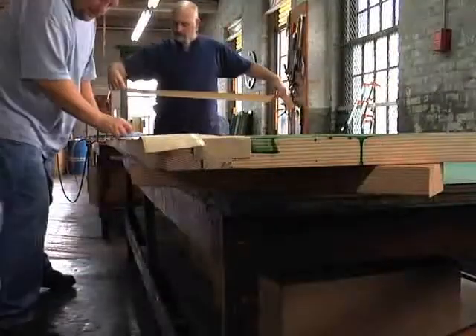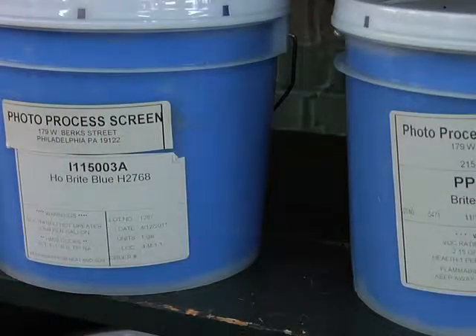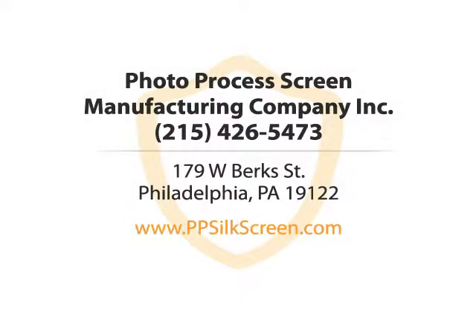When you want to move your business into the 21st century, let Photo Process Screen Manufacturing Company Incorporated help you get there. We carry a variety of textile inks as well as different screen sizes, so that your silk screen can be personalized according to the way you like it. Your business is our business.